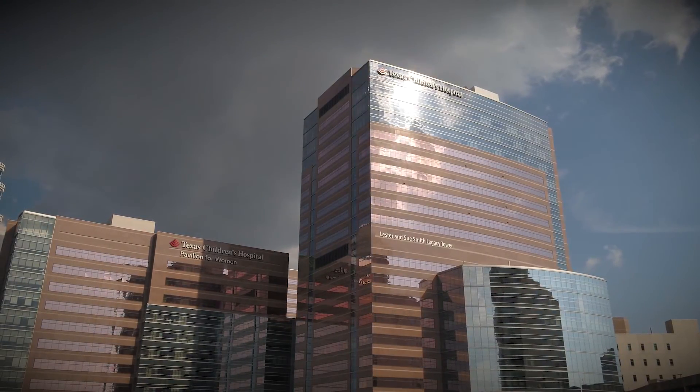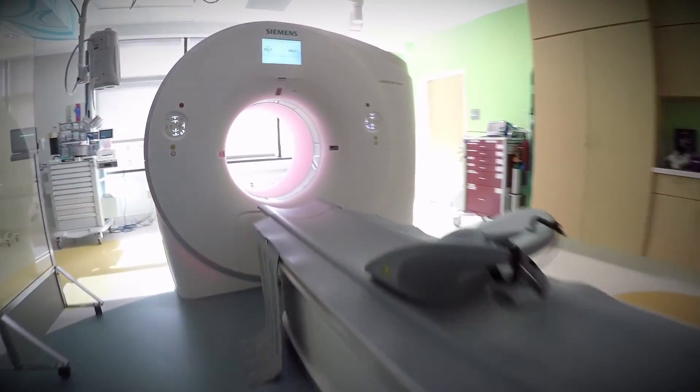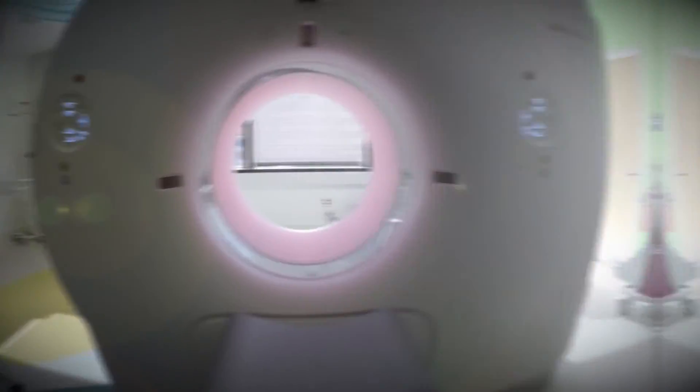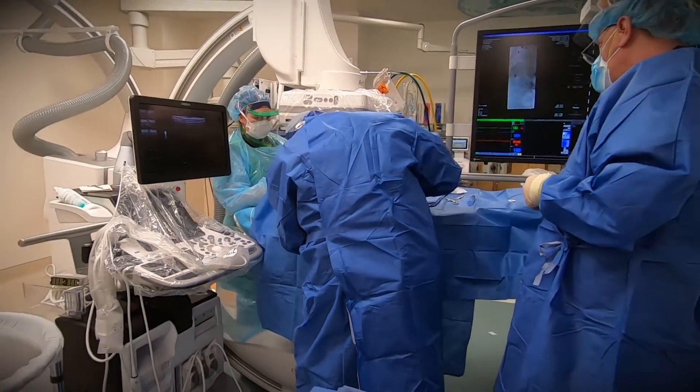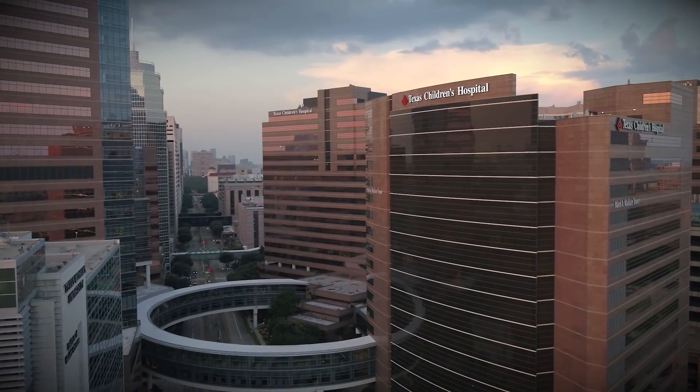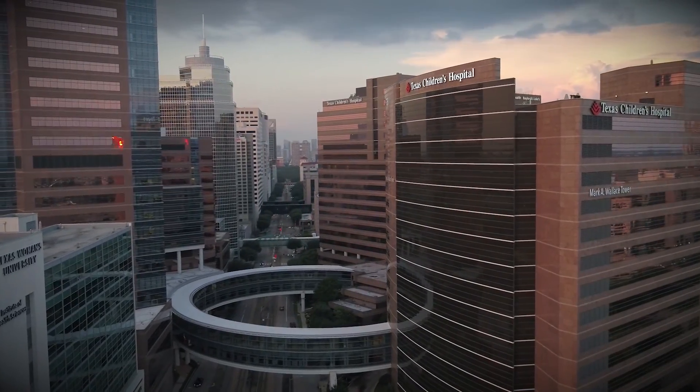Are you looking for a pediatric radiology fellowship with endless opportunities for research, clinical collaboration, and teaching? Want to train with some of the nation's most internationally renowned radiology experts in the field? Texas Children's, located in Houston, the nation's fourth largest city, offers that and so much more.